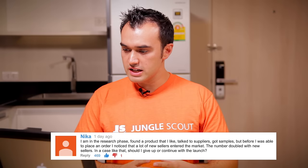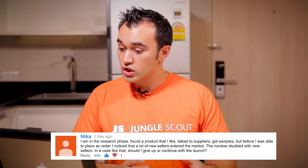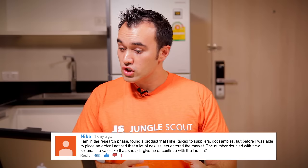The next question is from Nika, who says: I'm in the research phase, found a product I like, talked to suppliers, got samples, but before I could place an order I noticed a lot of new sellers entered the market — the number doubled. Should I give up or continue with the launch? That's a really interesting question. I can't say for sure whether you should continue, but here's what I would do: I'd look at the quality of those other sellers — are their listings any good, what are they offering? Also, what are you offering? Have you got something unique? Have you bundled it with something or made modifications to add more value?